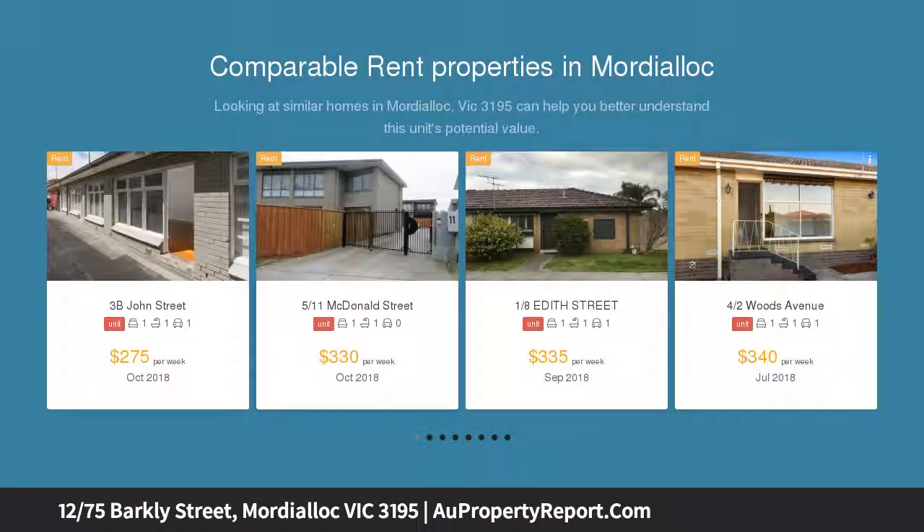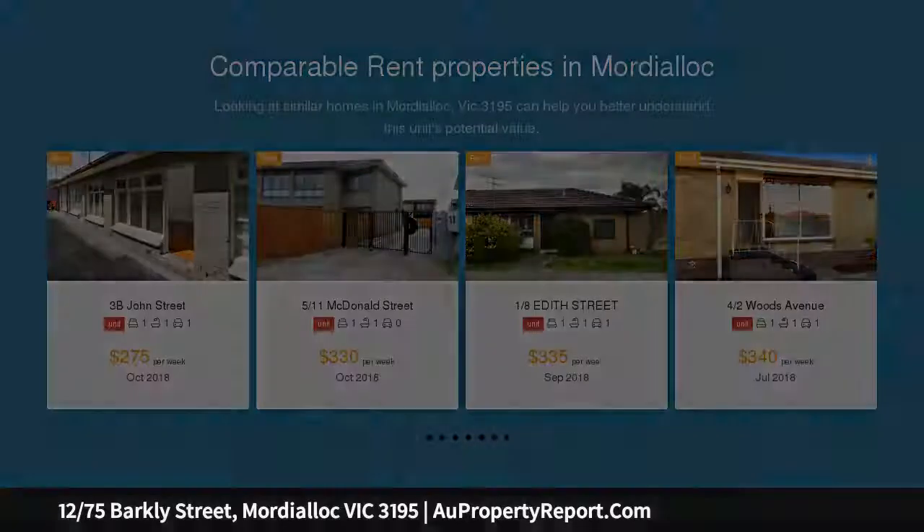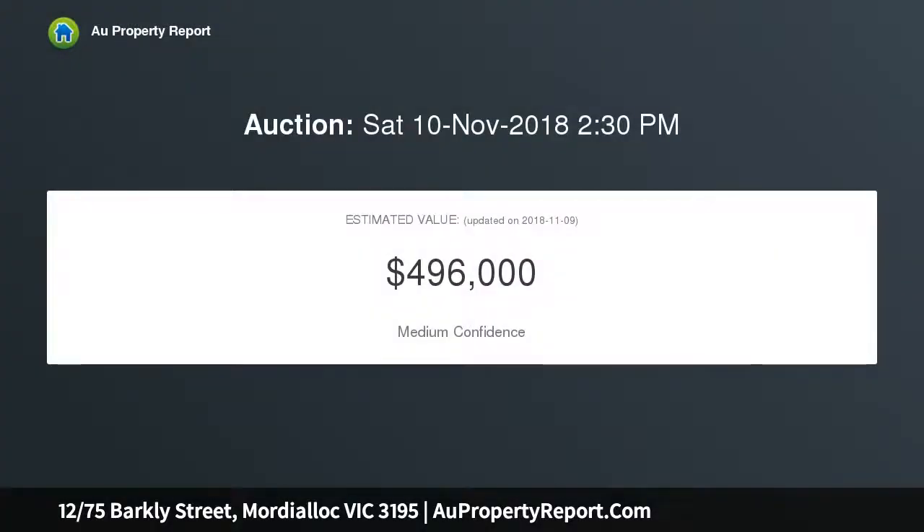Tucked right back from the road, the home offers peace and privacy yet laps up proximity to the station and an ever increasing array of restaurants and bars, while the sparkling beach is only minutes away by foot.